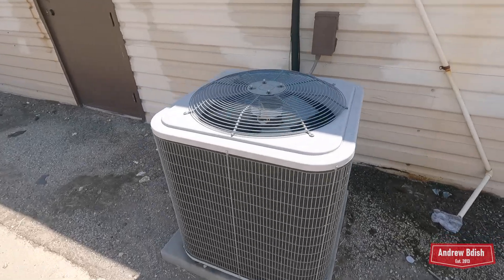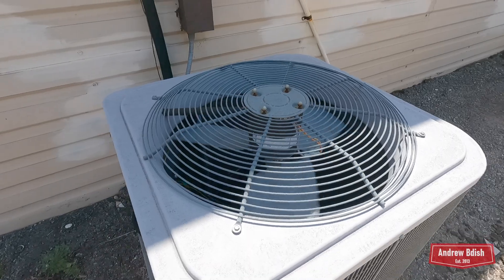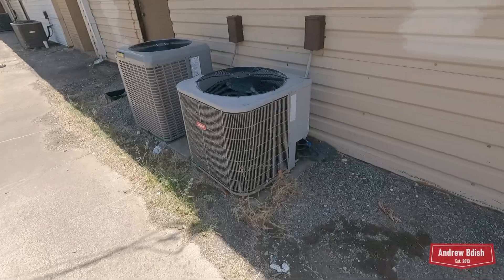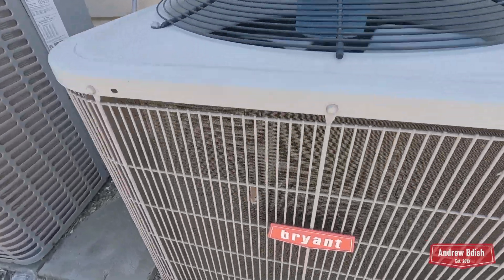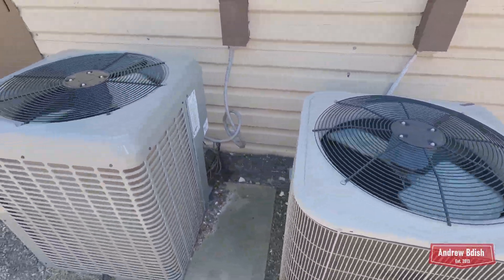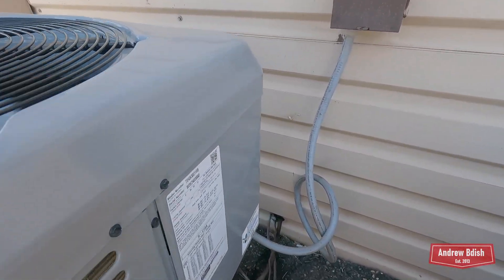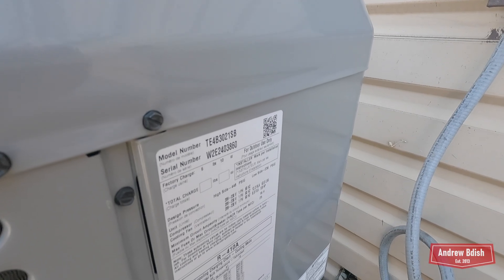There's another ICP. There's another ICP — flux there. Two and a half ton from 2022.